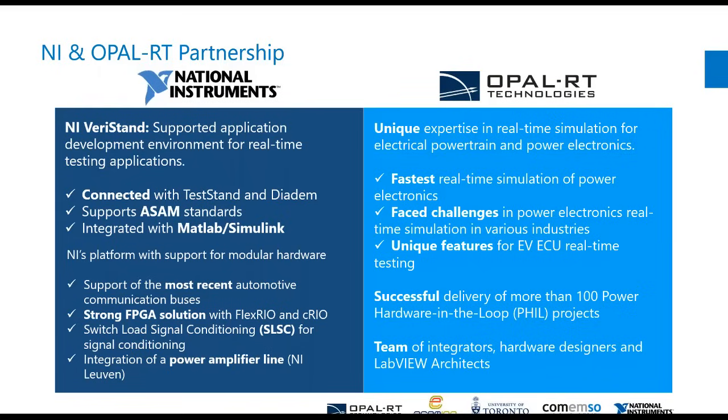With Veristand, we are able to incorporate MATLAB models, Simulink models, and other third-party toolboxes into the NI ecosystem. All of this can now talk to the modular hardware of NI — whether it's a cRIO, PXI, or if you want to signal condition those with an SLSC chassis, this is all part of the NI game.